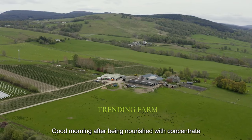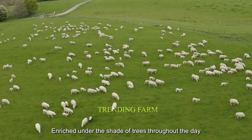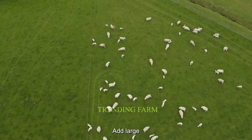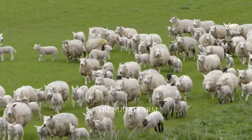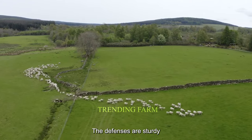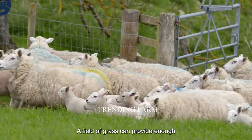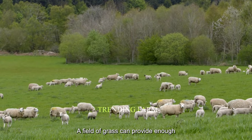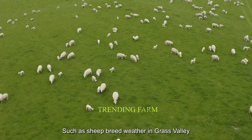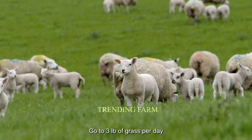Every morning, after being nourished with concentrate, the sheep are taken out to the pasture, where they can eat fresh grass and rest under the shade of trees throughout the day. They will be able to run and search for food on their own in large fields. These fields are always inspected to ensure fences are sturdy, that there are no wild animals, and that sheep are not stolen or stray. A field of grass can provide enough food for hundreds of sheep. The amount of grass consumed each day depends on many factors such as sheep breed, weather, and grass quality. A typical adult sheep eats 2–3 pounds of grass per day.